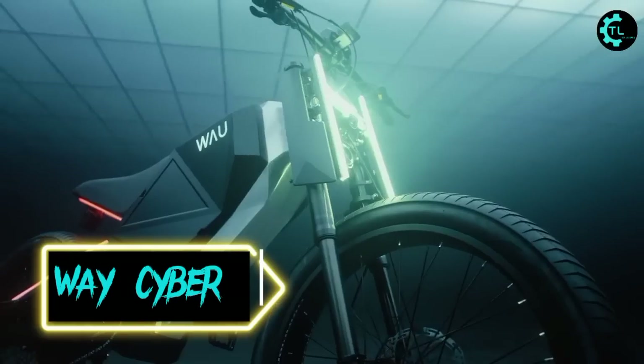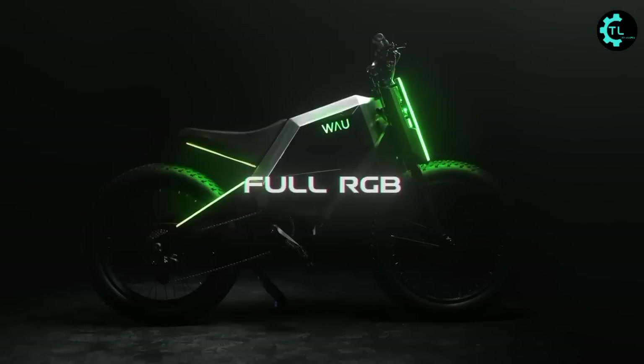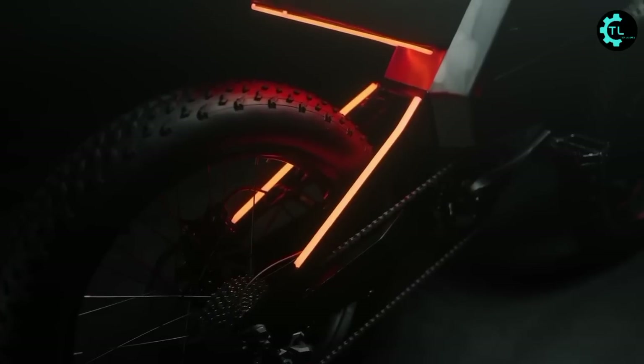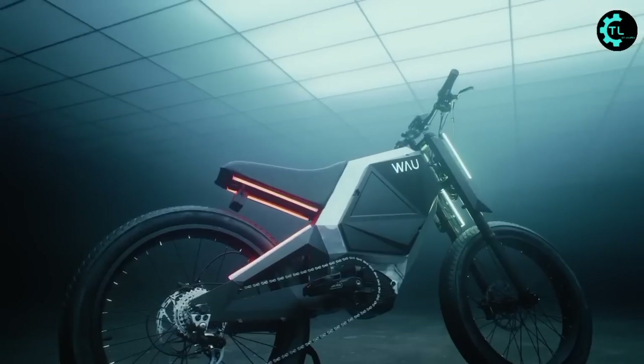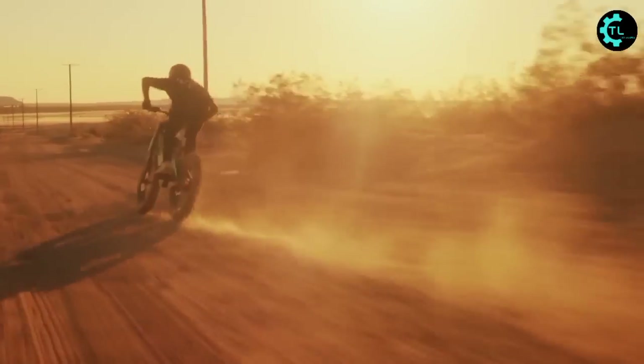Waze Cyber arrives as a retro-wave electric dirt and road bike with a hexagon-aluminium body and customizable neon lights. The brake lights and turn signals are two of the seemingly endless features that make this bike different from any usual bike. These lights flash and blink when the rider needs to brake or make a left or right turn.